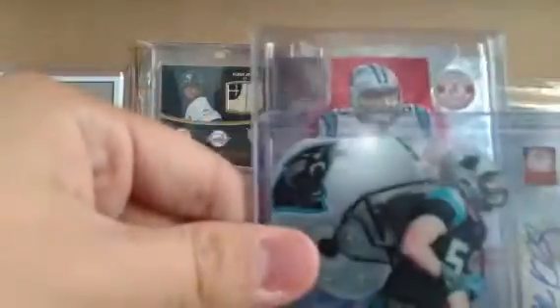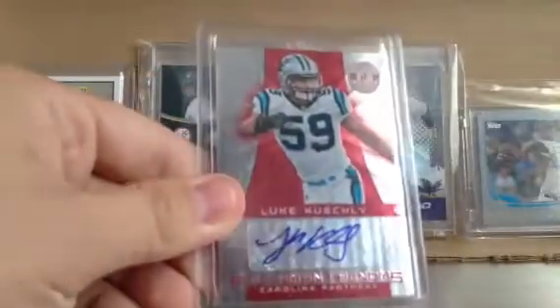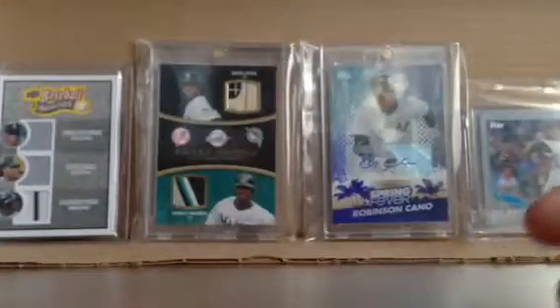A couple of Luke Kuechly cards here. We've got the Elite Auto numbered to 199, and then the Certified Red numbered to 290. So those are two nice Kuechly autos.